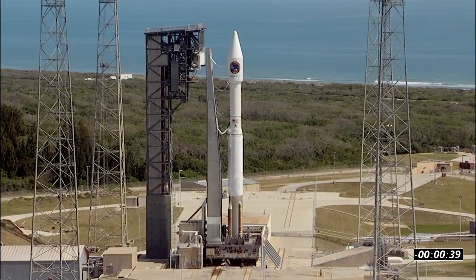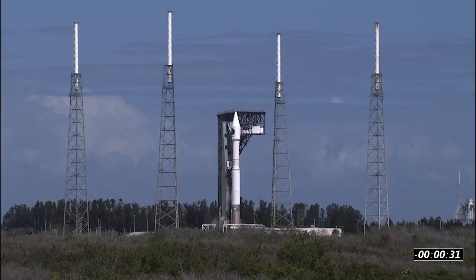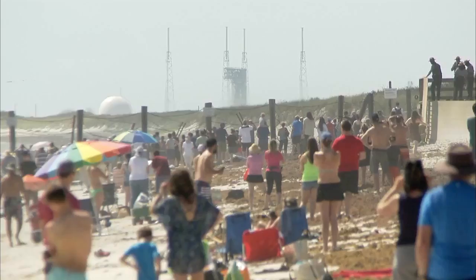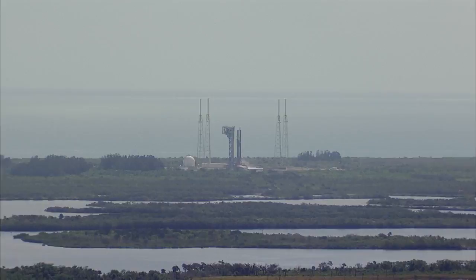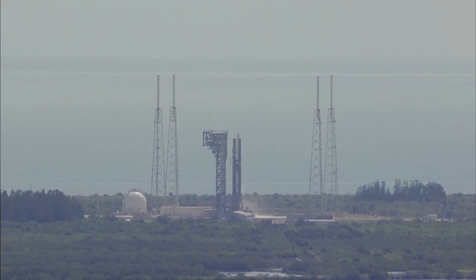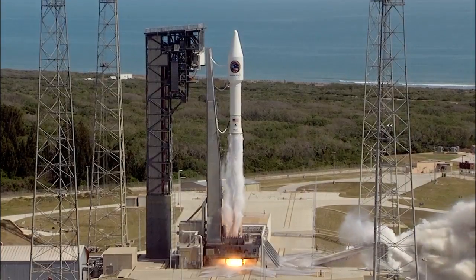T-minus 40. Save what? Step 3. You might as well save — 30 seconds. 28. 25. Status check. Go, Centaur. Go, OA-7. 20. T-minus 10, 9, 8, 7, 6, 5, 4, 3, 2, go for main engine start, 1, 0.